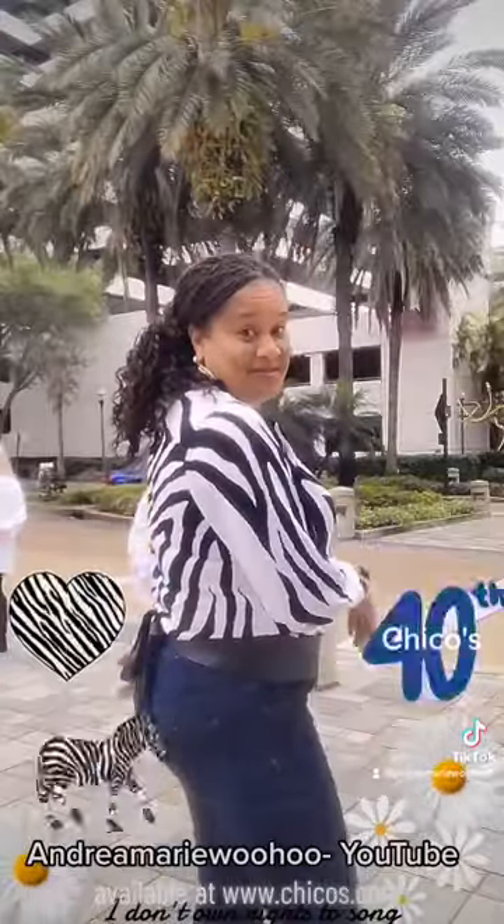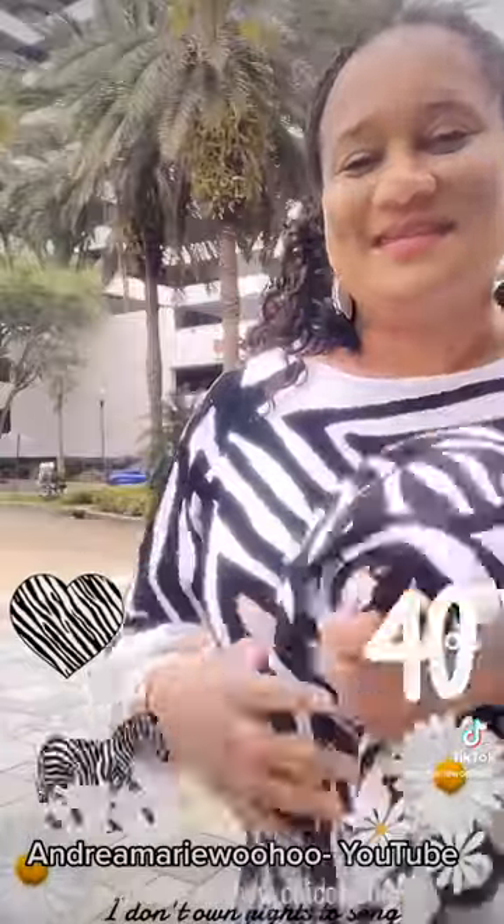I'm loving the sleeves — very nice, very comfortable, lightweight, not too heavy. I put a huge black belt on underneath, cute tie in the back. I love it! So again, come see us down here at the Chico's in St. Petersburg, Florida. Come say hi to us and come get your zebra fix.